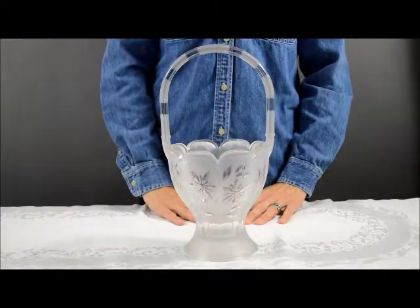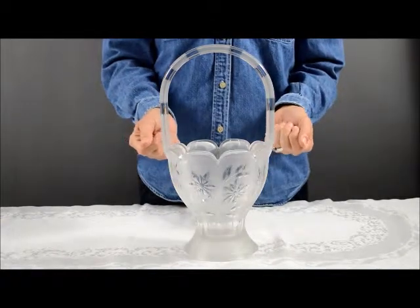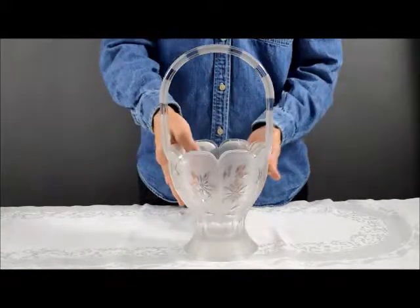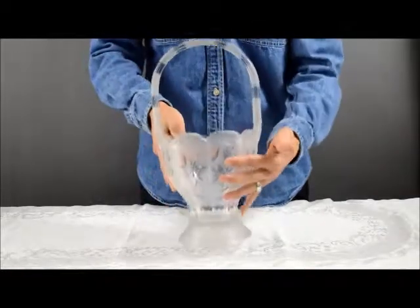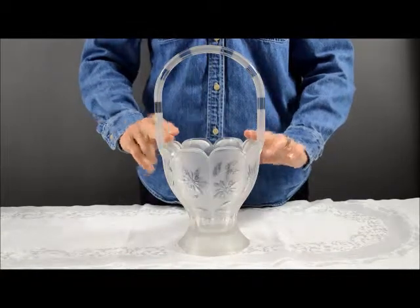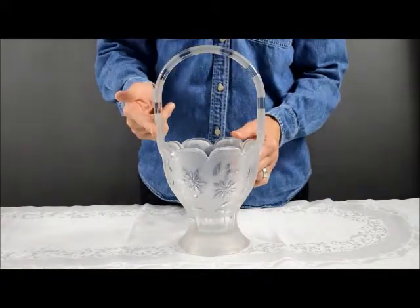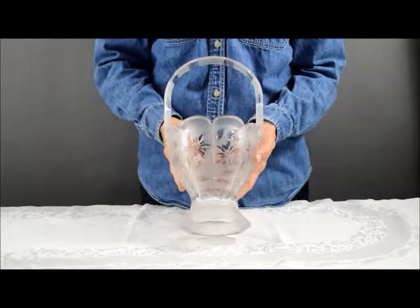This is an elegant glass piece, a bridal basket produced by the A.H. Heisey Glass Company. It is a 14 inch bridal basket with a 4.5 inch octagon base, and the opening at the top is 6 inches with a scalloped edge, a really nice striped handle, and a flower etching all around the side.